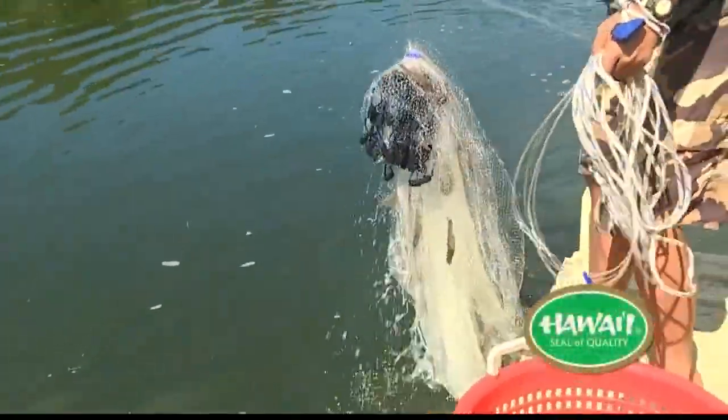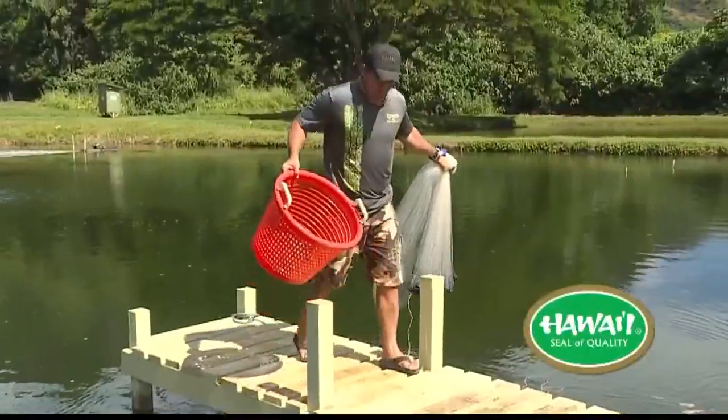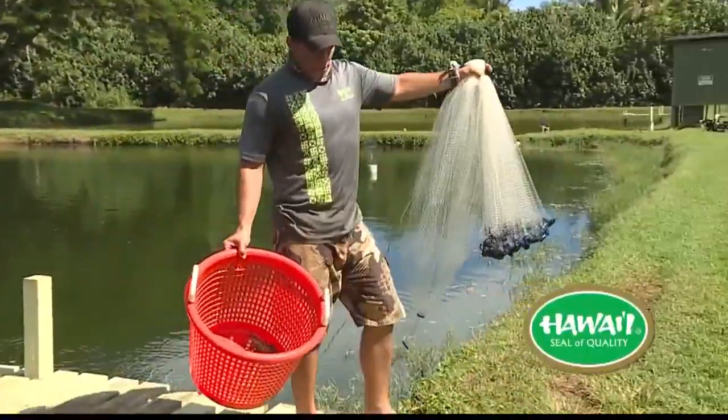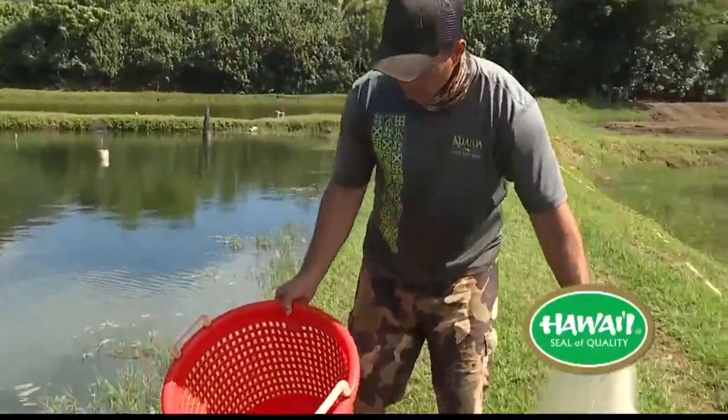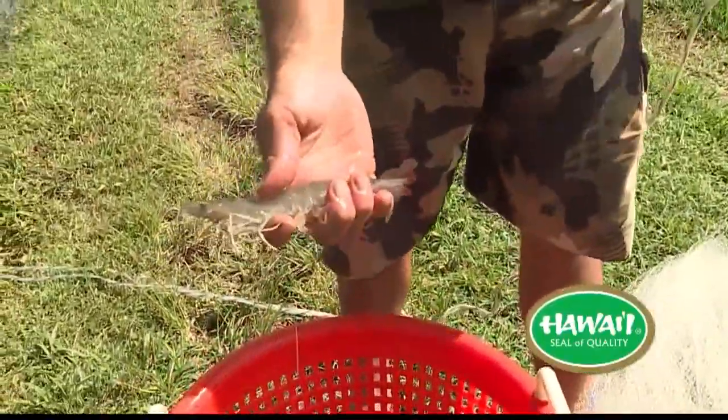Tell us about the shrimp farm — that's where we are now. What do you guys do here? So we are in our Hakipuu shrimp farms, and what we do here is we raise a Pacific white shrimp, which is actually a saltwater shrimp. It's similar to the ponds you see on Kahuku side, and we're harvesting up to about 1,500 pounds per month, and we're selling them to restaurants and some other accounts outside.